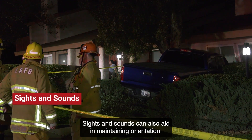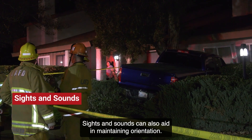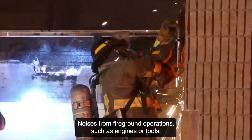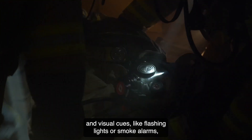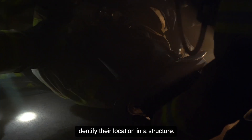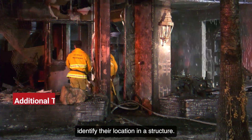Sights and sounds can also aid in maintaining orientation. Noises from fire ground operations, such as engines or tools, and visual cues like flashing lights or smoke alarms can help firefighters identify their location in a structure.